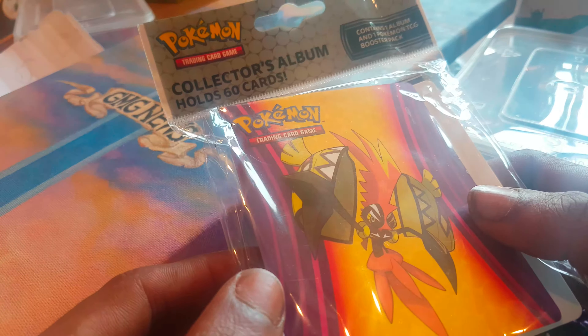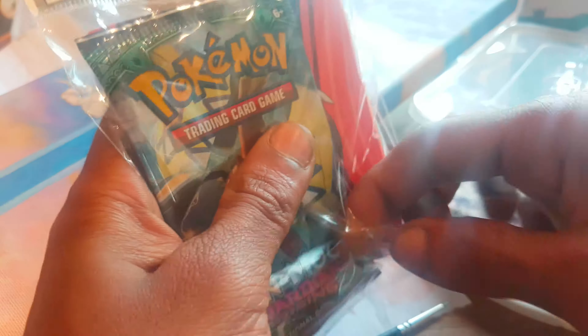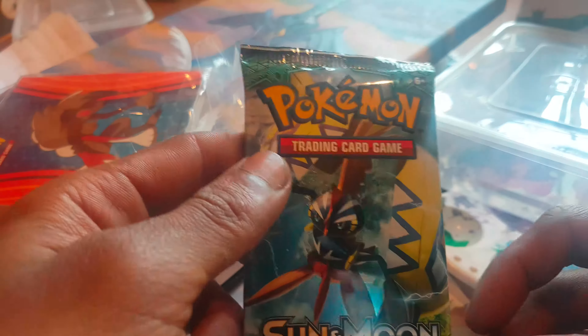Hi guys, welcome back to a very special episode of G&G News. Today we have a collector's album which comes with one Sun and Moon Guardian Rising booster pack and a collector's album which lets you keep 60 cards, which is a Pokemon deck.